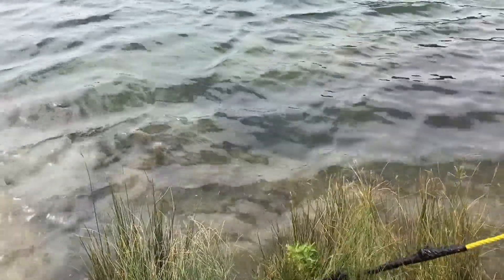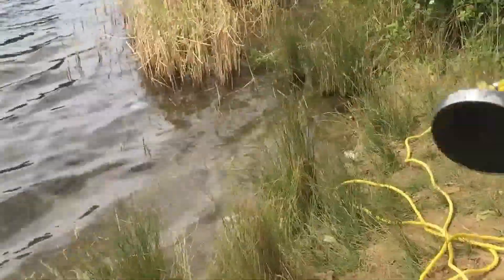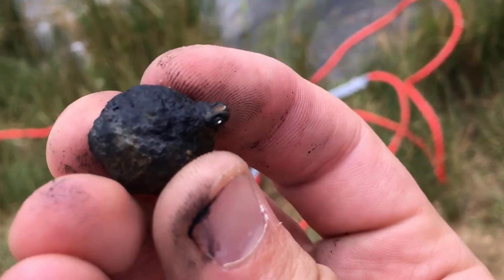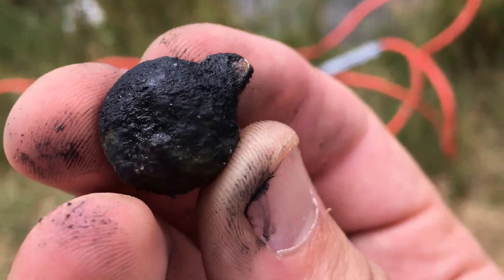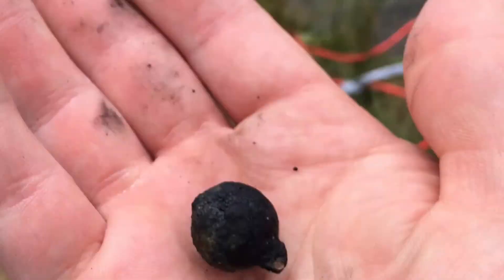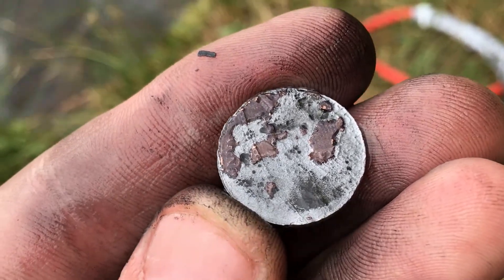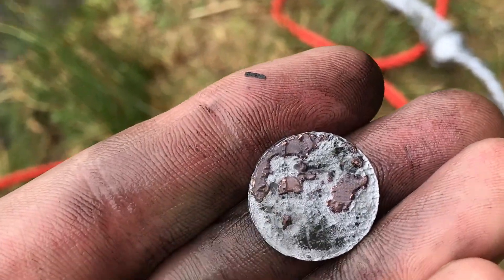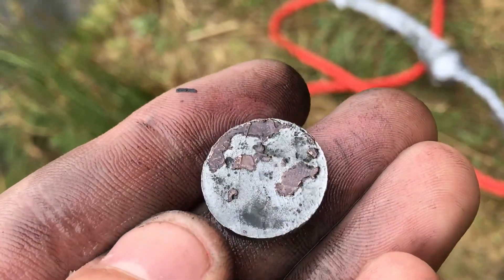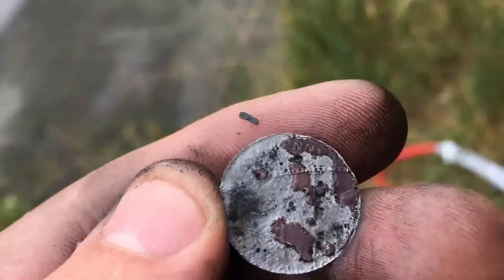Has he got anything? It doesn't look very good. I think I found something — I'm not sure what it is but it looks like a bell. Matt's found a penny — look at the state of it. You can just see where it says 'penny' there. Absolutely rotted. The new money is not as good as the old money, definitely. Let's try again.